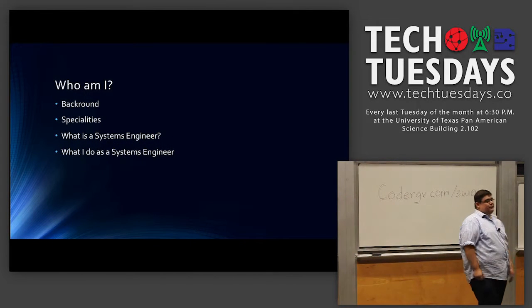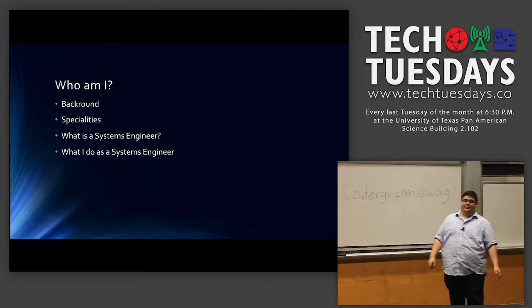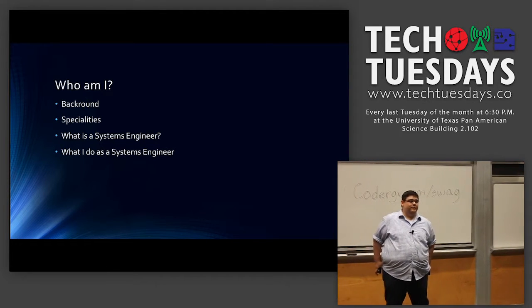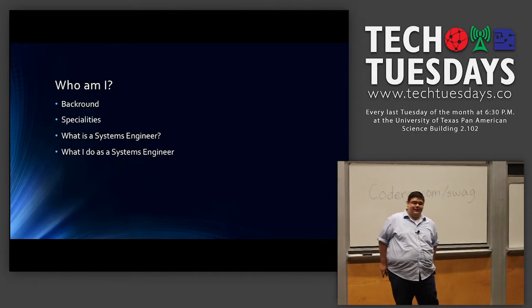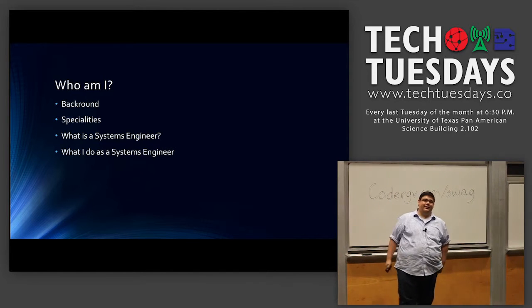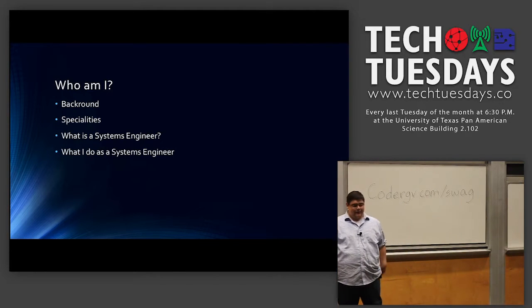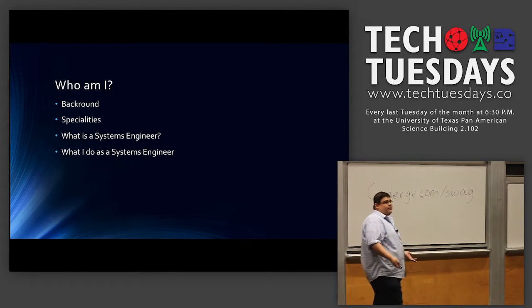Who am I? Joe Cantu. I've been in the IT business for well over 10 years. I started as a consultant for a small IT consulting company here in the Valley — actually Rene's company. He's one of the members for CodeRGV and Tech Tuesdays. I've done small business basically for most of my life — seven years with him: server implementations, business design implementations, software implementations, a lot of small business stuff.